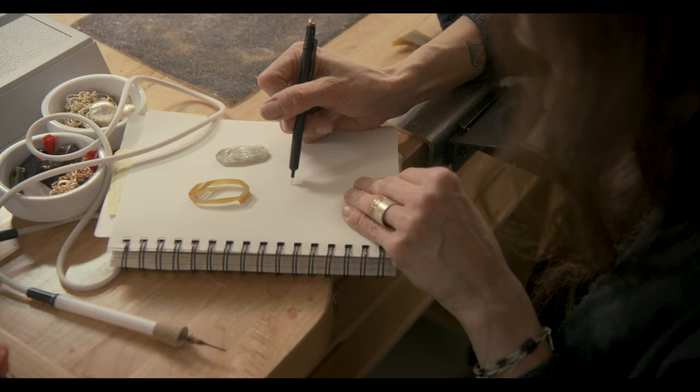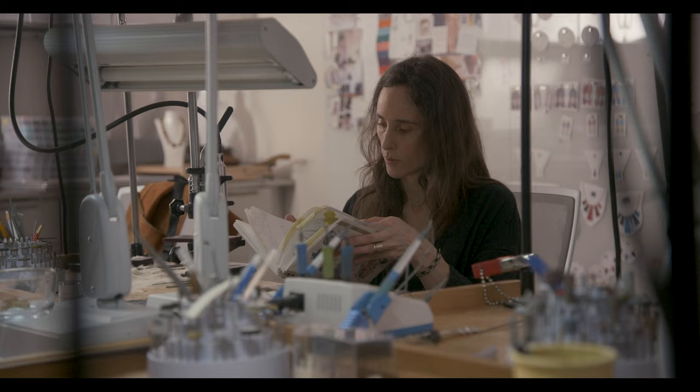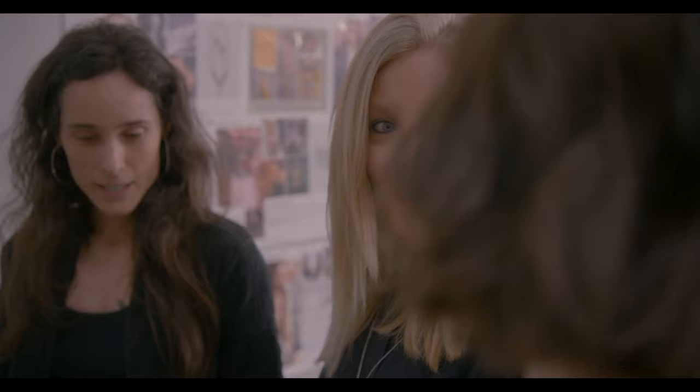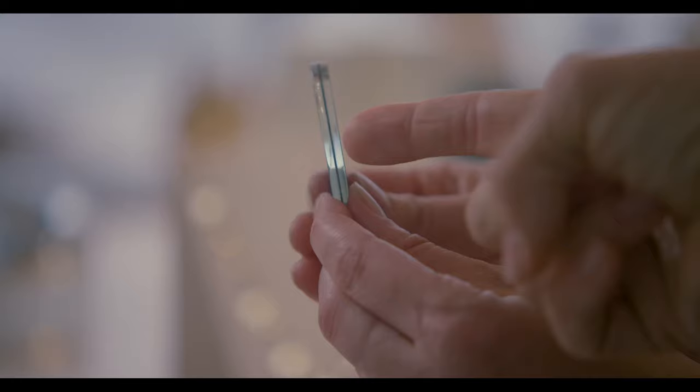One thing we love to do at Kendra Scott is take a material that people recognize and do something unexpected with it. We know that our customers love shell, but there's only so many shells we can truly offer, and that's when the innovation really comes into play. So we've crushed it, we've faceted it, we've doubleted it. We're doing a lot of things that other brands haven't even dreamt of.